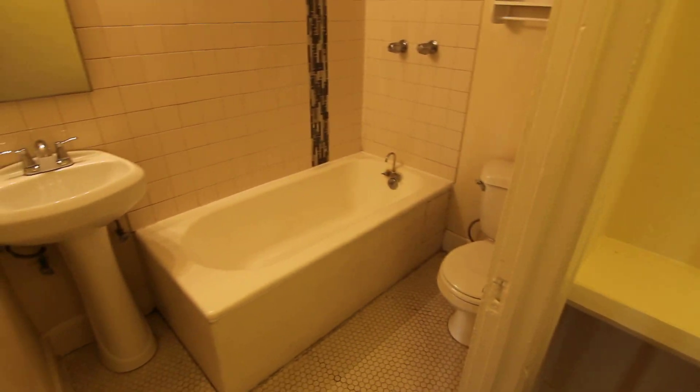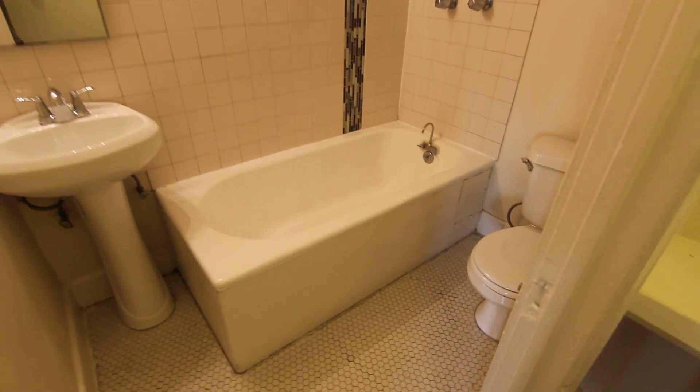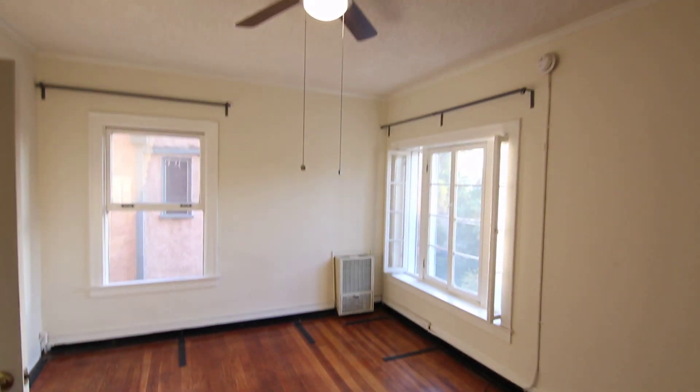Making our way into the bathroom now, where you have a nice deep soaking tub and really attractive tile work — tiles that go all the way up to the ceiling with a cool accent detail. You have a nice tub and shower, a pedestal sink, a medicine cabinet, and some bonus storage space, in addition to the primary closet over here behind the sliding mirror closet doors.